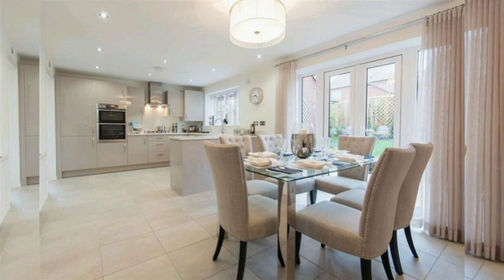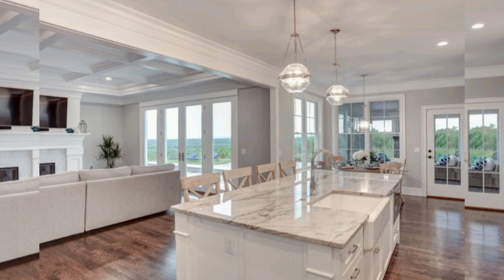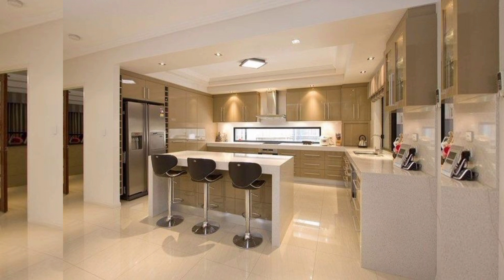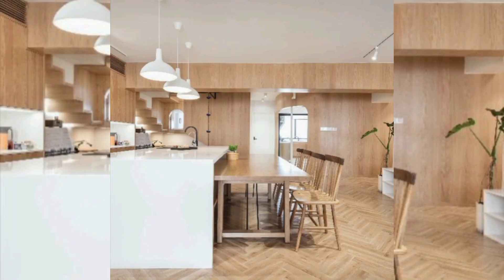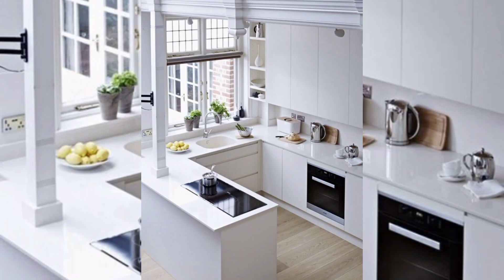Minimalist open kitchens are perfect for those who appreciate clean lines, simplicity, and functionality. They are characterized by sleek design, minimalistic color schemes, and open floor plans. To create a minimalist open kitchen, start by incorporating neutral colors such as white, black, and gray. Install minimalist cabinetry with flat panel doors and hidden handles to achieve a seamless look, add an island with a sleek countertop, and incorporate pendant lighting to create a focal point.